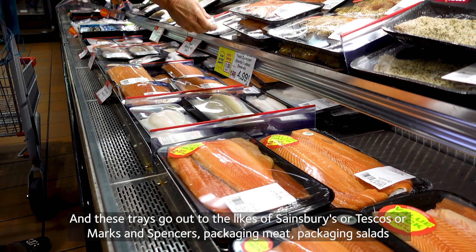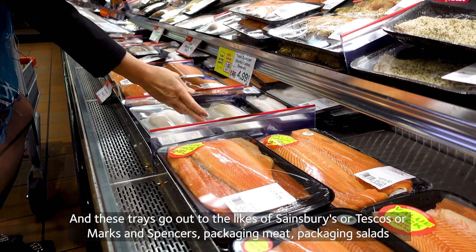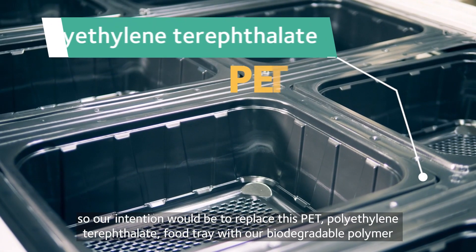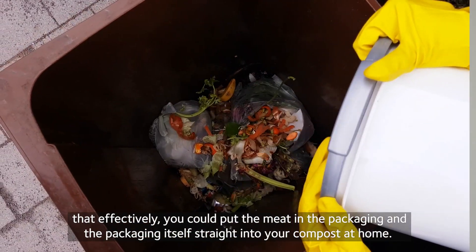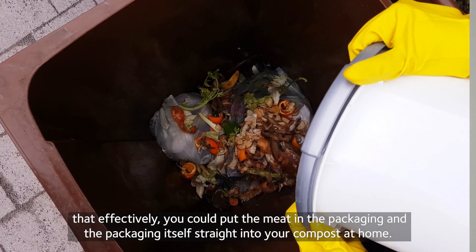These trays go out to the likes of Sainsbury's, Tesco's, and Marks and Spencer's, packaging meat and packaging salads. So our intention would be to replace this PET — polyethylene terephthalate — food tray with our biodegradable polymer, so that effectively you can put the meat in the packaging and the packaging itself straight into your compost at home.